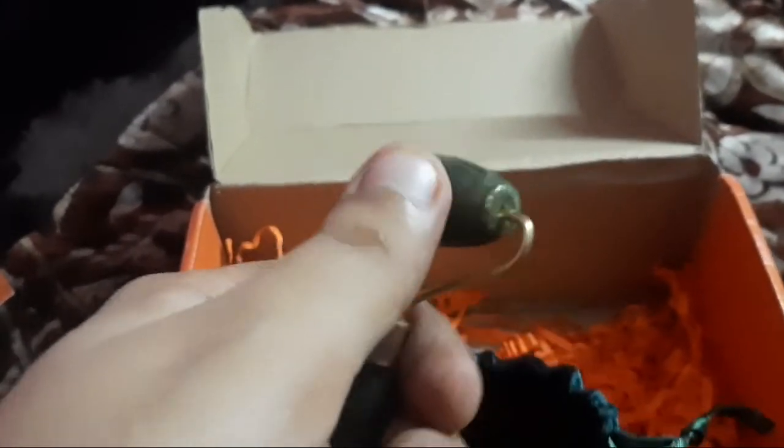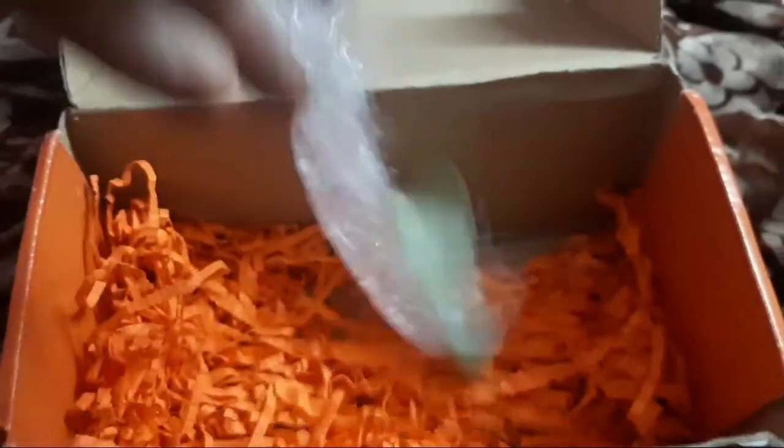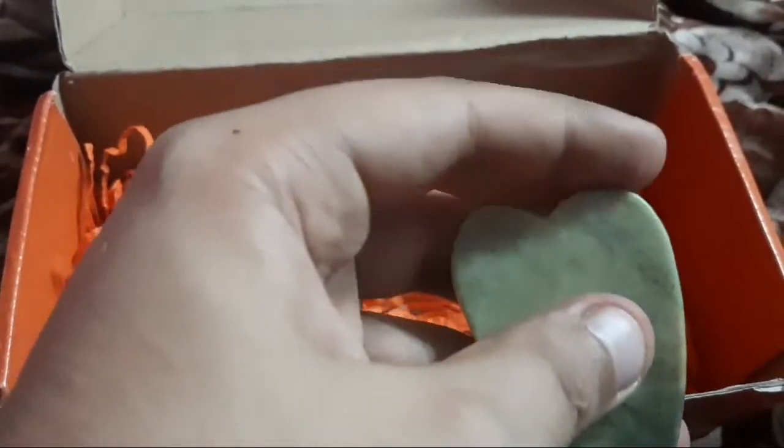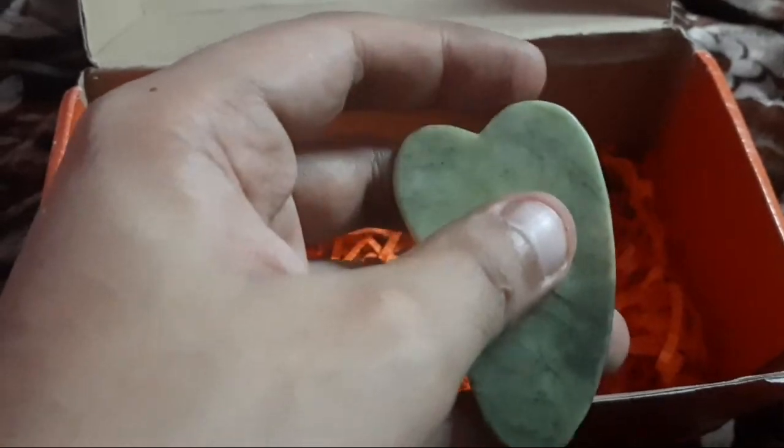So guys, this is a red roller, a blue roller, and a yellow roller. This is also a black roller. These rollers will help your skin, stimulate your bones, and shape your bones.